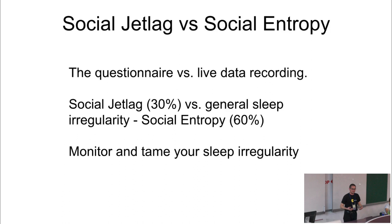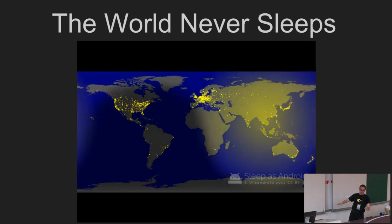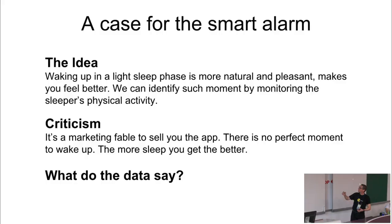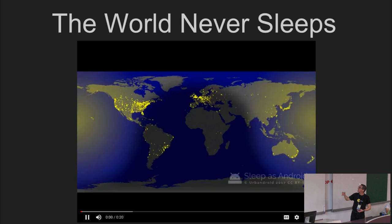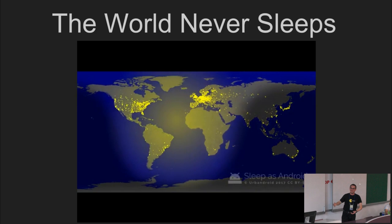This is another view of sleep irregularity. We took all records from one particular day - each dot is one user, and when the dot goes yellow they're awake, and when it goes dark they're asleep. If you focus on any particular city or area, it just never goes fully asleep. There are always people who are awake - the distinction between night and day has disappeared to a great extent. At any time, any place, there is someone awake.